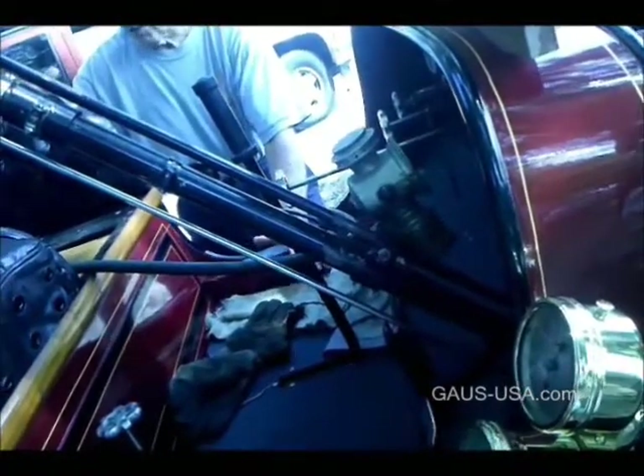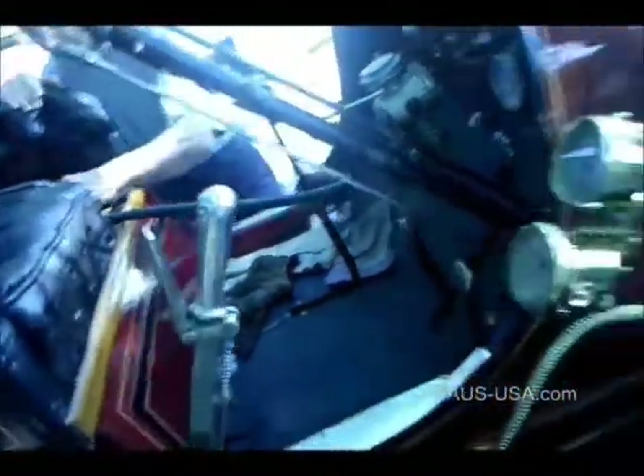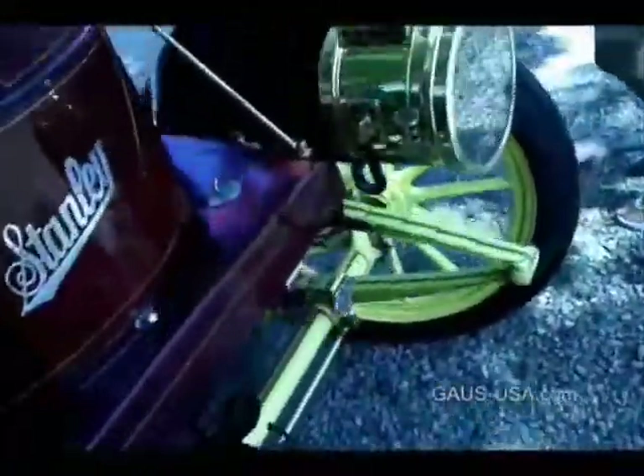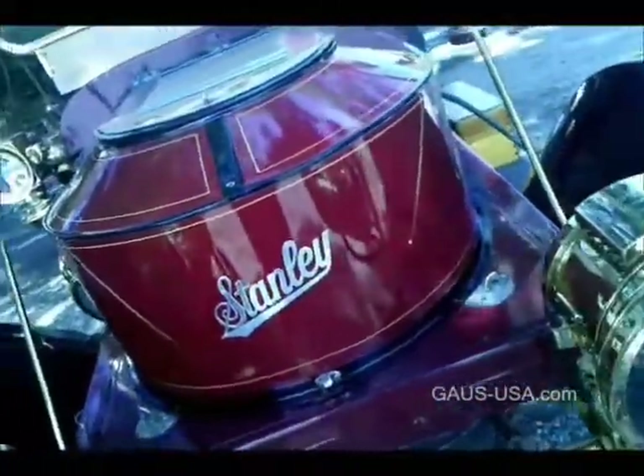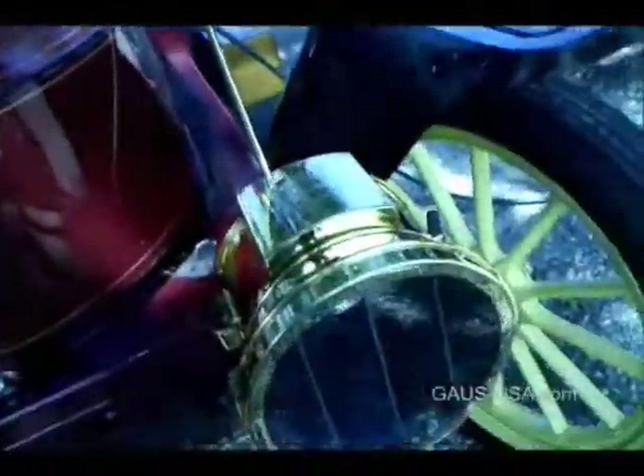Some guys are running on propane. Does it run better than gasoline? It's cleaner. BTU-wise it has more issues with explosions and stuff like that. Yeah, I can see that. You restored this thing? We did the mechanical work; the body was done out on the west coast.